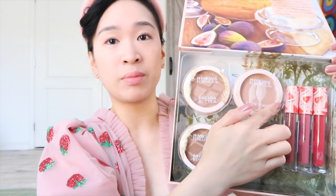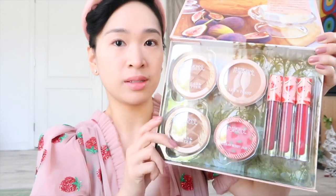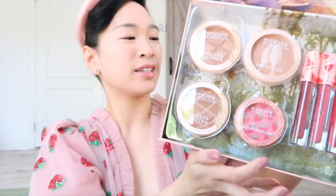You've got the Champagne Toast highlighter, which I think they already have, the three watermelon sugar lip glosses, and the strawberry jam blush — that's what really made me want to get this. Since it's called Bread and Butter, I was hoping for something butter-themed too, like maybe a square butter highlighter. That would have been so cute.